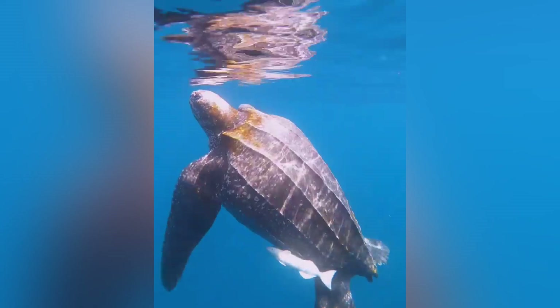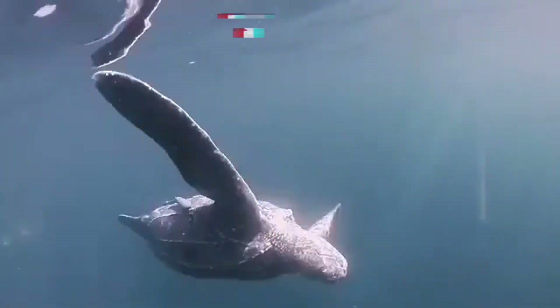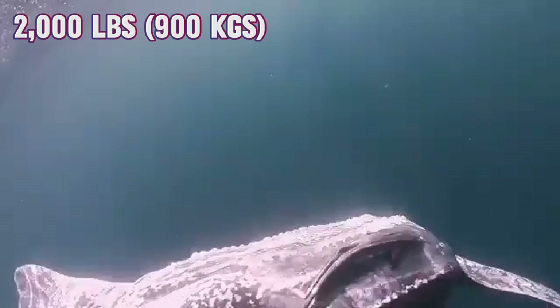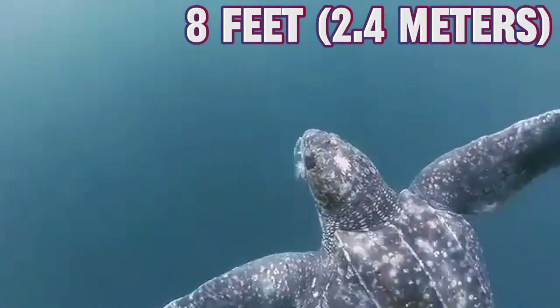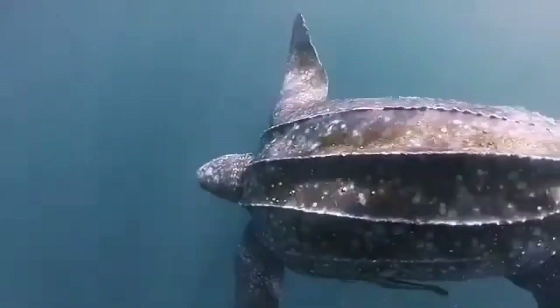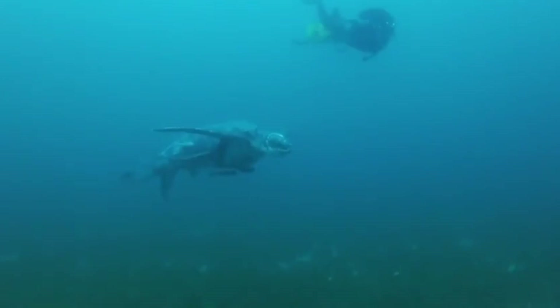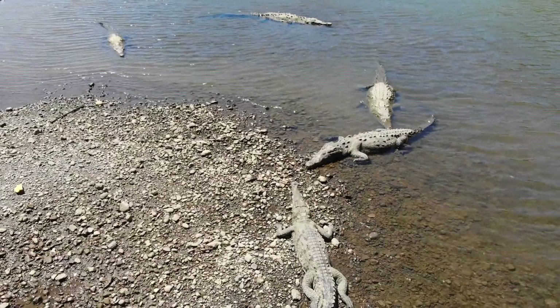Let's begin by talking about the Leatherback's jaw-dropping size. These giants can weigh up to 2,000 pounds, or around 900 kilograms, and stretch up to 8 feet long, or 2.4 meters in length. Imagine coming across something that large when you're out in the water — it's an incredible sight to behold. In fact, the Leatherback is the fourth heaviest modern reptile on the planet, topped only by a handful of massive crocodilians.